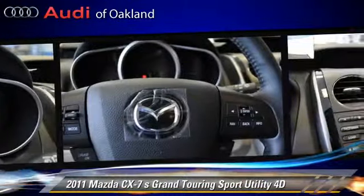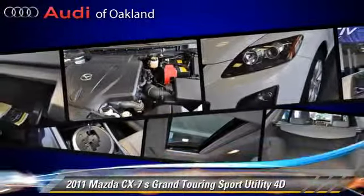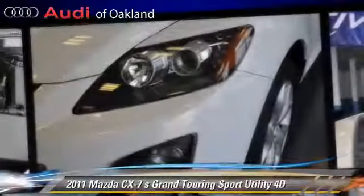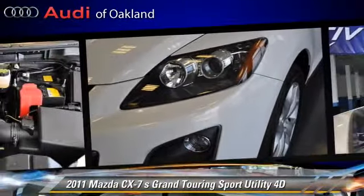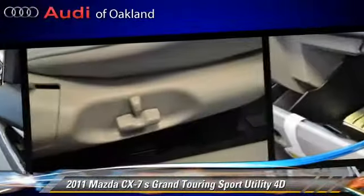This Mazda is well equipped, featuring a multi-disc CD player, tilt wheel, and all-wheel drive. Safety features include front and rear side airbags, four-wheel ABS, and dynamic control.